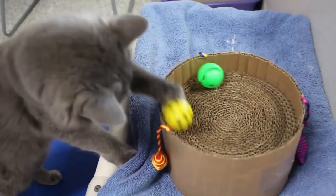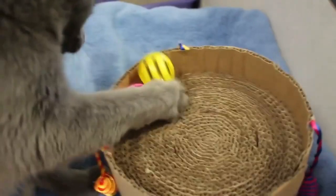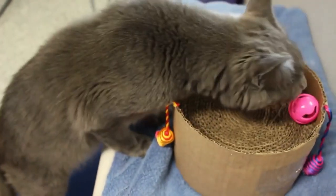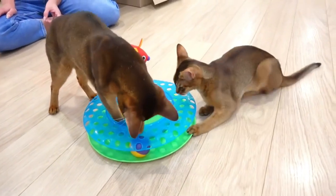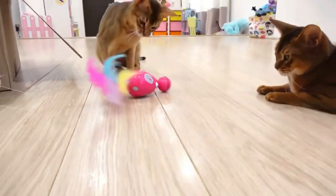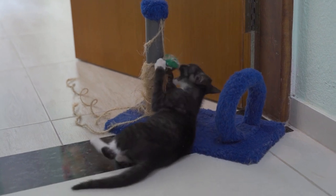Regularly wash and disinfect your cat's toys and scratching posts to prevent the spread of bacteria and germs. This will also prevent the growth of mold and bacteria, which can be harmful to your cat. Clean them with a pet-safe cleaner to keep them free from any dirt or bacteria. Scratching posts are important for your cat's mental and physical health, and it is important to keep them clean and in good condition.